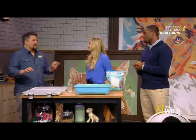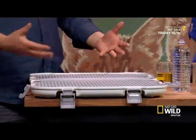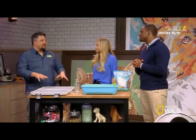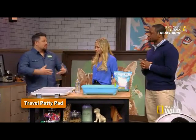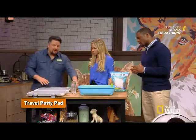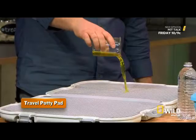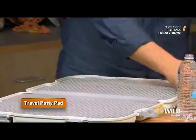This last one here is called the Shake Dog Potty. This device is basically to replace a puppy pee pad. Here's how it works: the dog comes on here, does his business. All right, there's the business.